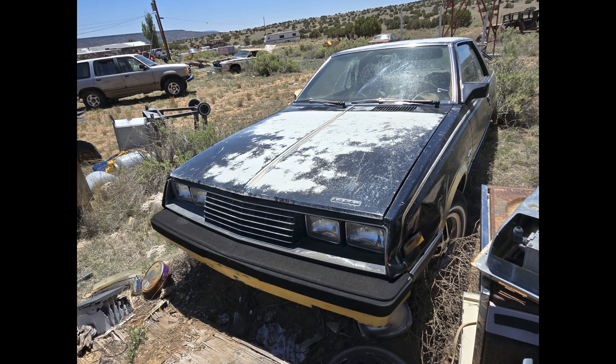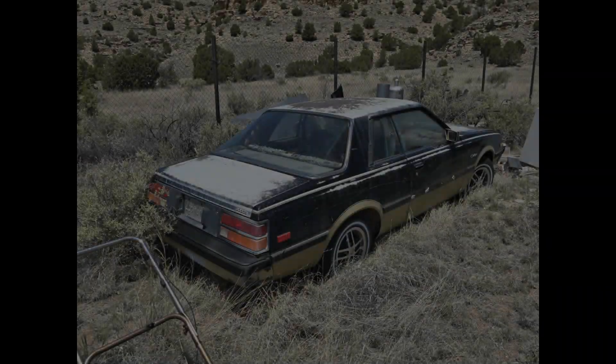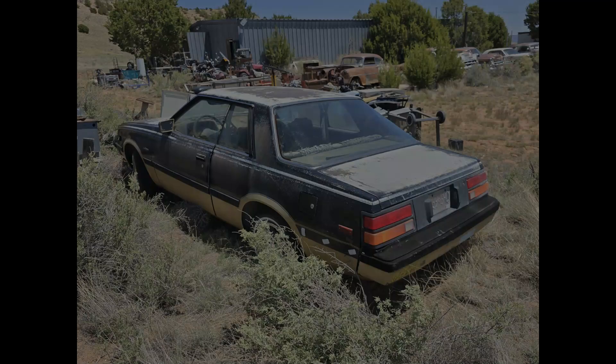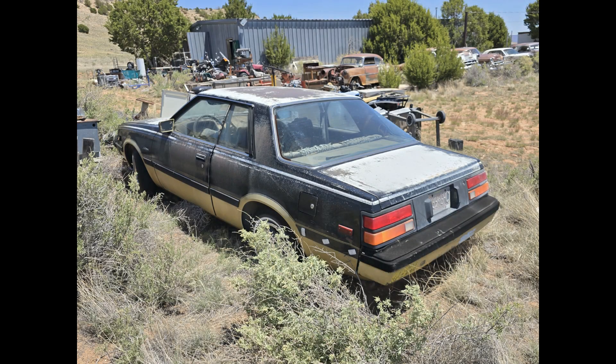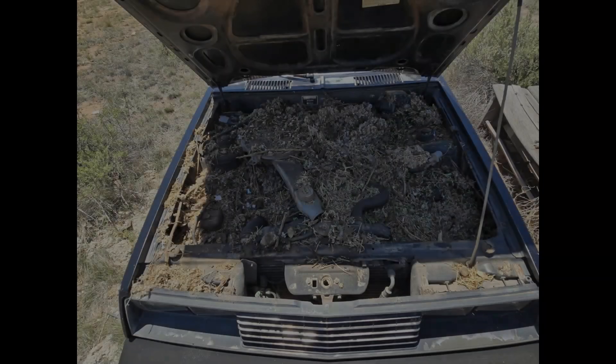This one's interesting — it's an '82 Dodge Challenger actually built off of the Mitsubishi Sapporo platform. Fairly complete and a very interesting car. It does definitely have a bit of a rodent issue though, as we see going into the engine compartment.